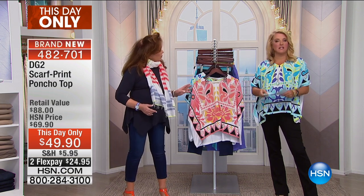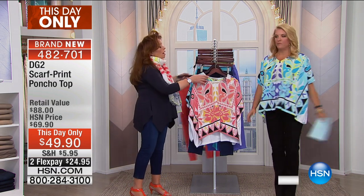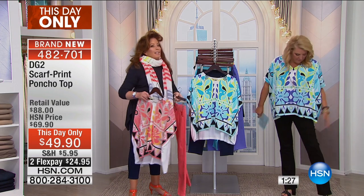We are talking about this next because it's our This Day Only. You have 90 seconds to tell us everything you could ever want to tell us about this top. You are nuts about this top. I love this top — you tell us everything.